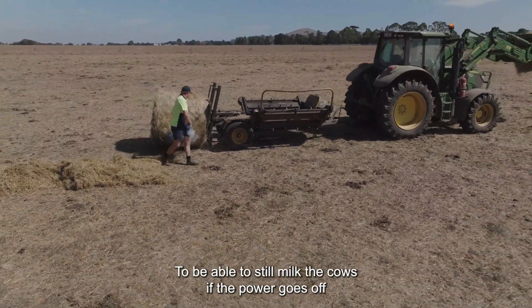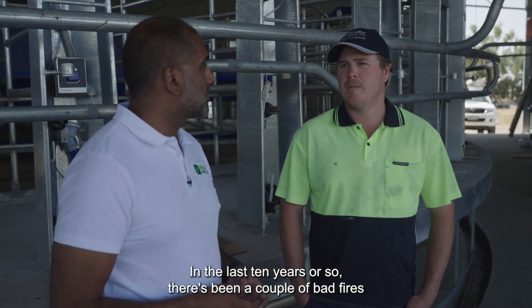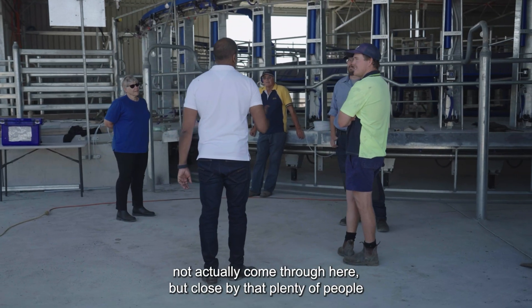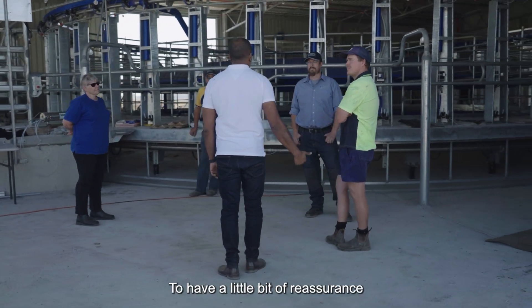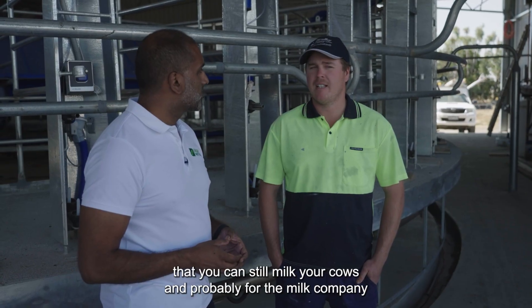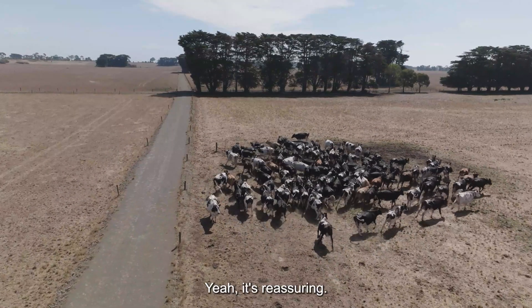To be able to still milk the cows if the power goes off and not have to really stress about it — in the last 10 years or so there have been a couple of bad fires not actually through here but close by, and plenty of people have been affected. So to have a little bit of reassurance that you can still milk your cows, and probably for the milk companies as well to know that you can still cool your milk — yeah, it's reassuring.